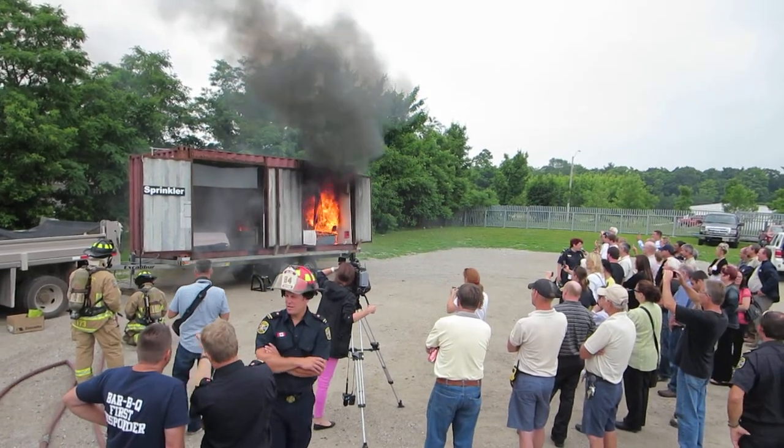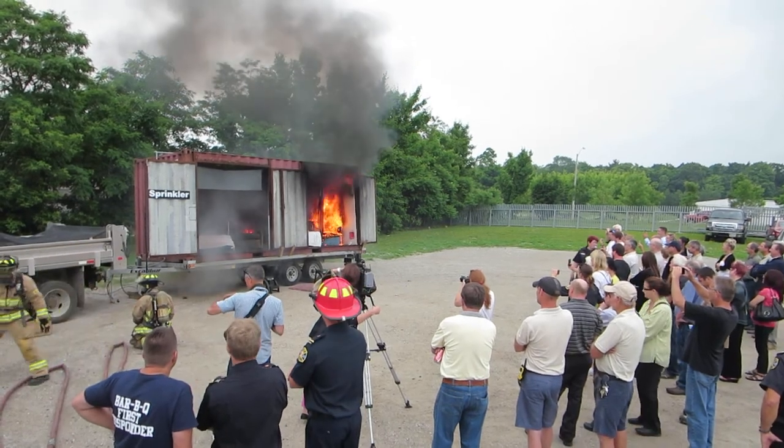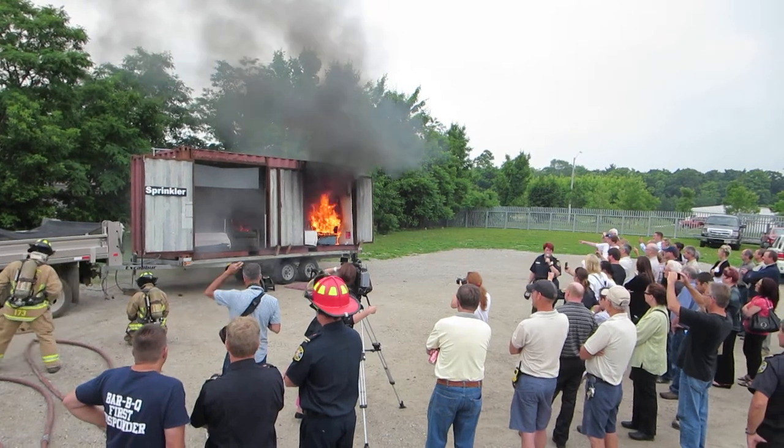That's Lexan, in case you're wondering what the plastic is — Lexan. It's now melted away. The windows are gone. The room is no longer viable. Anyone in that room would now be dead.